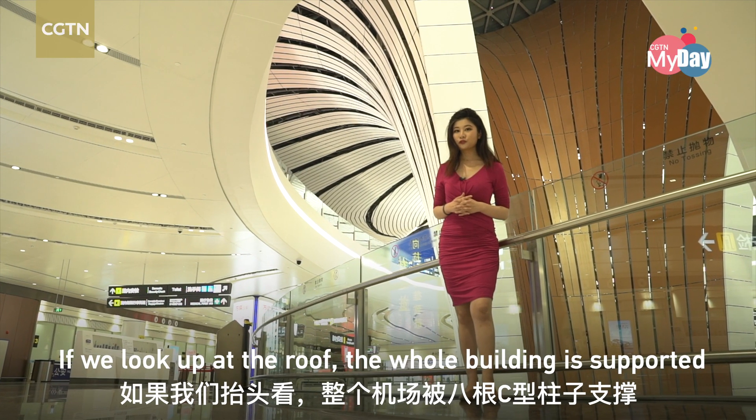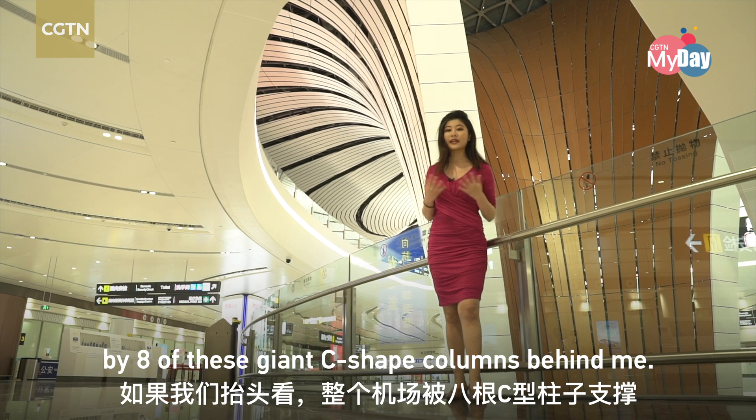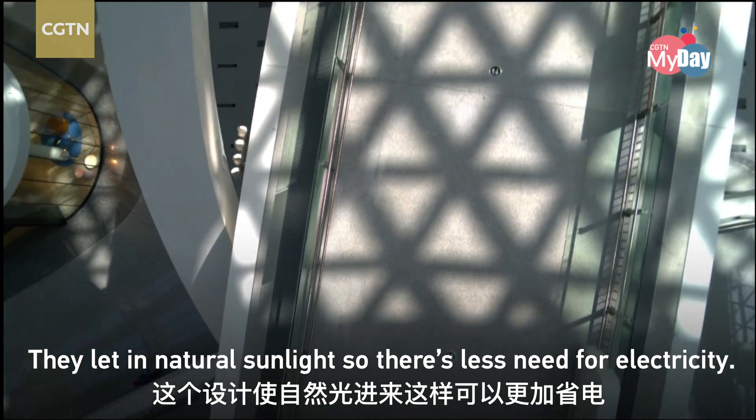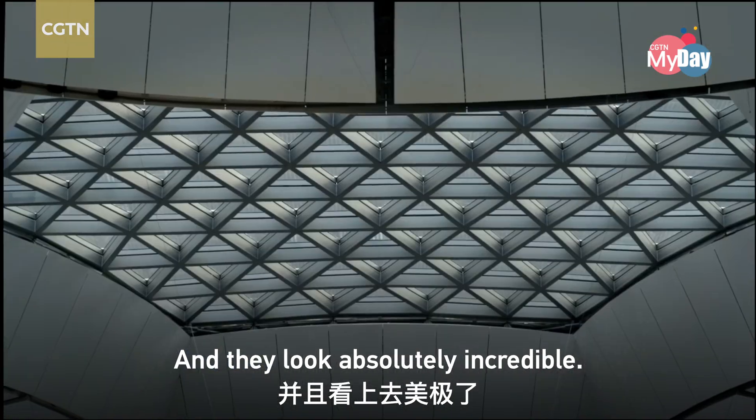If we look up at the roof, the whole building is supported by eight of these giant C-shaped columns behind me. They let in natural sunlight so there's less need for electricity, and they look absolutely incredible.